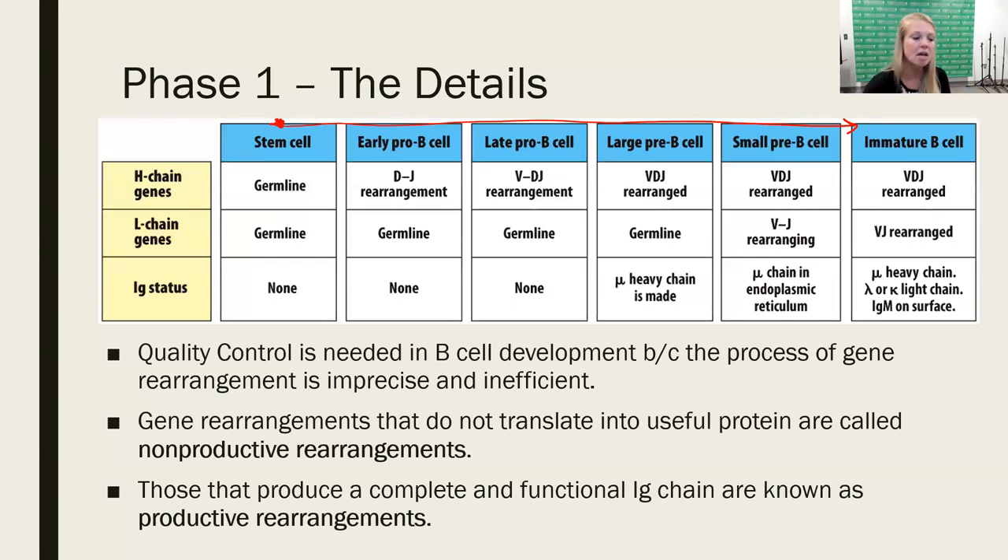We're going to see this diagram a few times. Notice we're looking at heavy chain rearrangement and light chain rearrangement — these are rearranged irrespective of each other because they're on separate chromosomes, so somatic recombination happens independently. At the hematopoietic stem cell stage, the immunoglobulin genetics are just germline — the genes have not been rearranged at all. Segments have not been pulled out and added together; they're all in order as inherited from mom and dad, so there's no immunoglobulin on the surface.